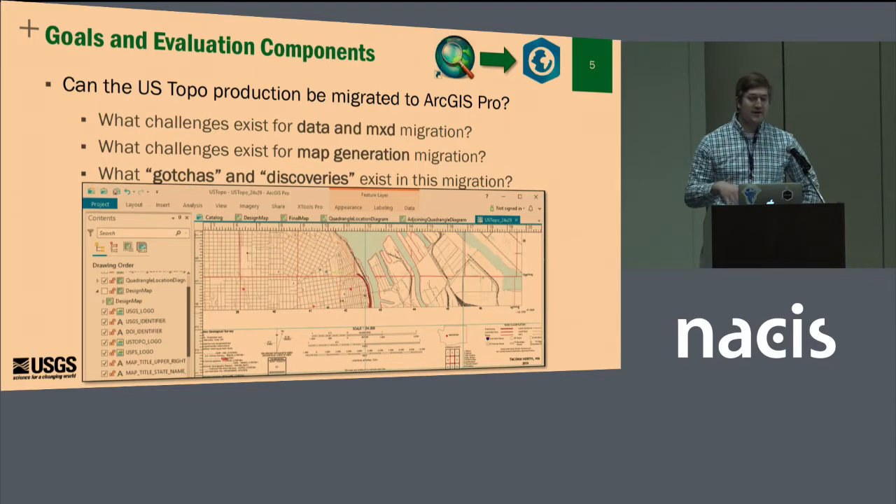Some of the goals of what we wanted to do is look at how we can migrate the data and the MXD from ArcMap to ArcGIS Pro, how our business logic needs to evolve to accommodate this new environment, and if there are any gotchas or discoveries along the way — like, oh, we can actually save some time or get a better output.